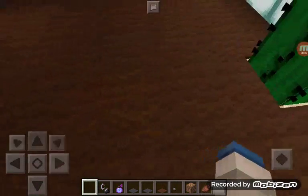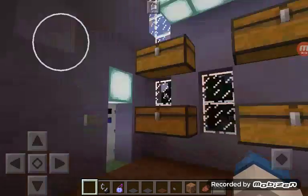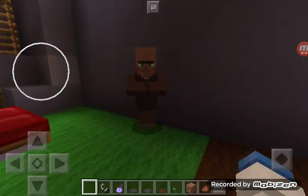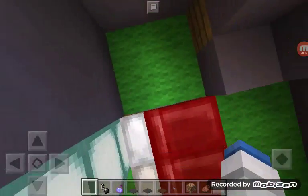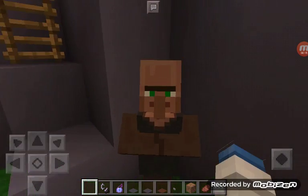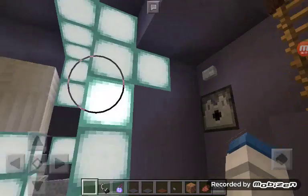Hey guys, it's me BBL. Today I'll be doing a house tour of this house — this is my new house. I have beds over here. This is Tim, my friend.